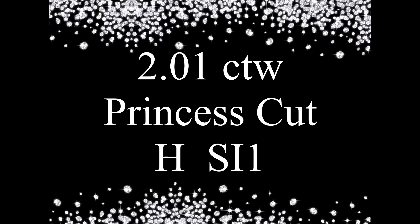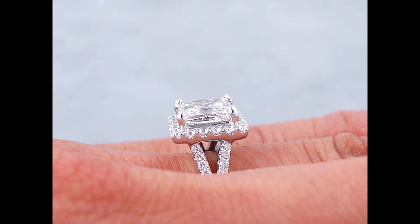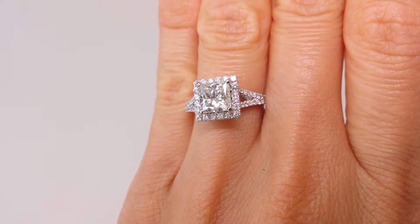Looking for a custom designed diamond ring? Enlist the assistance of Elizabeth, our in-house diamond ring designer, and we'll design your dream diamond ring to your specifications using state-of-the-art computer-aided design software.